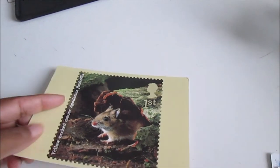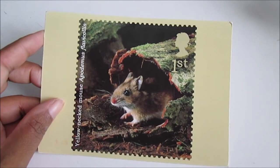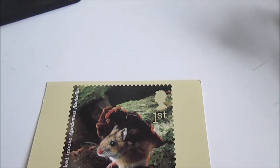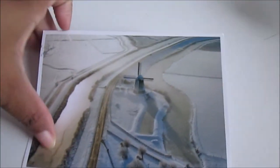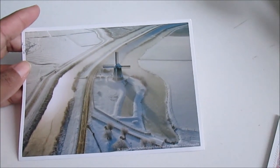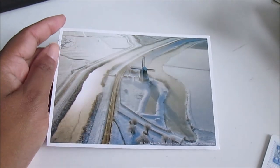The next one is from the UK — it's a very cute yellow-necked mouse, I'm not sure of the exact pronunciation. It's very cute and the stamp is very funny. The next postcard is from yesterday — it's a beautiful winter scenery from the Netherlands. I really like it, and here is the stamp.